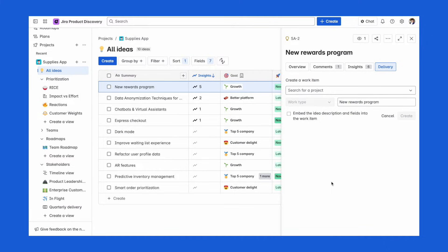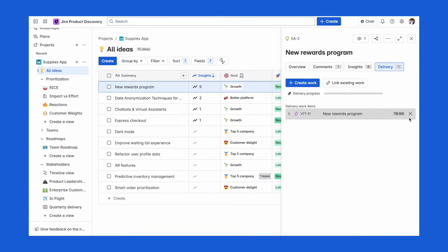And when it's time to start building, Jira Product Discovery connects directly to Jira, where your developers are already working. This allows you to turn your product ideas into Jira tickets with just a click. All the notes, feedback, and context stay attached, keeping the handoff between product and engineering smooth so that everyone is on the same page from idea to delivery.